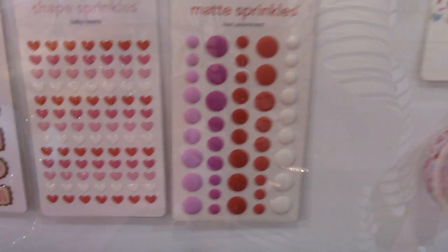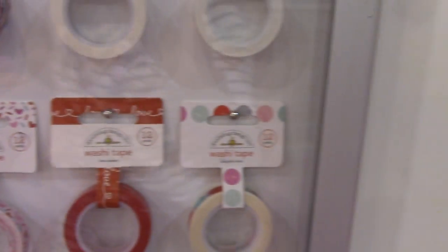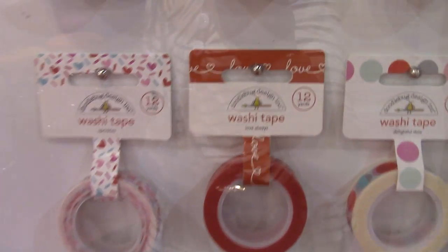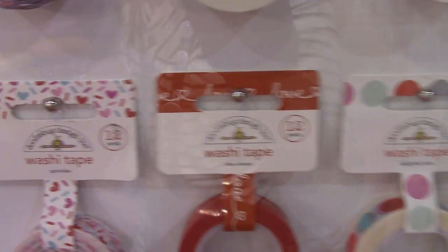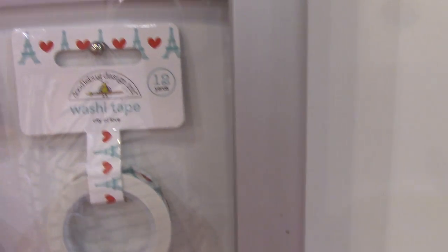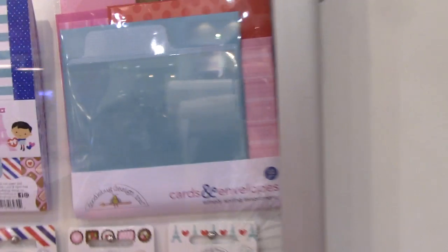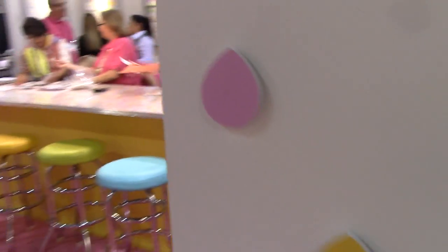Their little mini hearts — I carry those in my shop too, they're always handy to have. Some new washis: one says 'love,' this one has hearts and sprinkles all over it, very cute. You can't go wrong with theirs. There's the Eiffel Tower and the chocolate washi, and that's the mailing tape. So that is the French Kiss line.